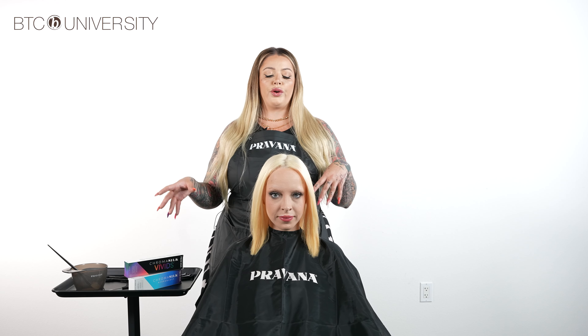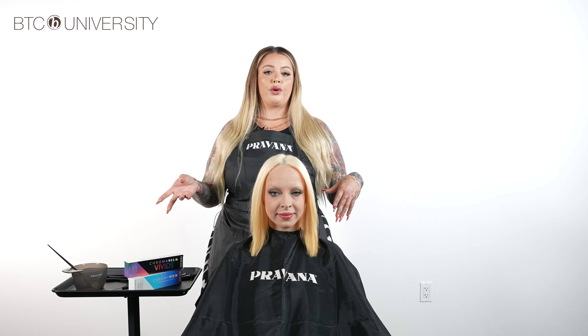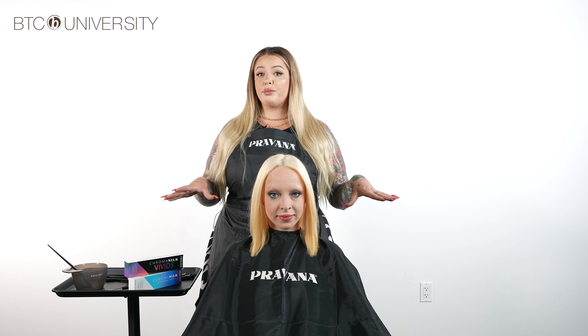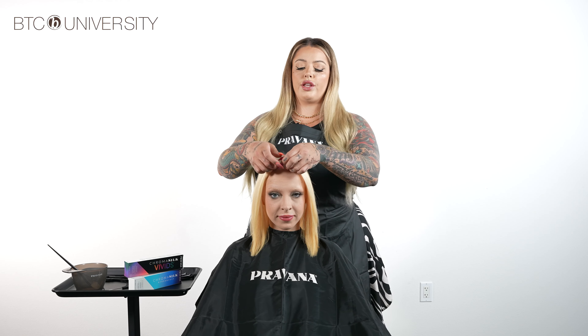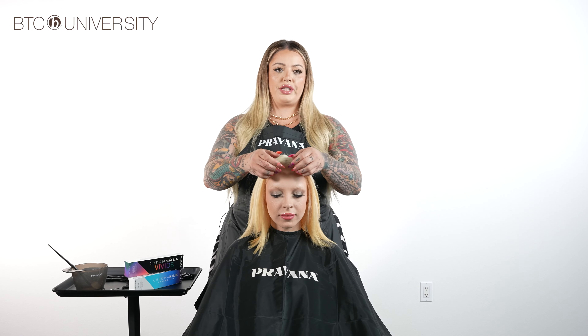Since we are doing the hidden halo technique, the sectioning is going to be pretty simple and straightforward. Two things to consider: first, where they wear their hair. My client today has her hair parted on the side. If they wear their hair on the side, you have to take that into consideration because it will be more visible on one side if you don't take the appropriate amount of hair.